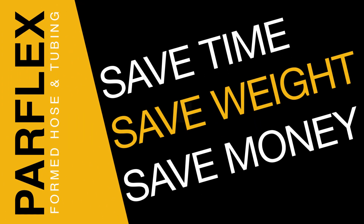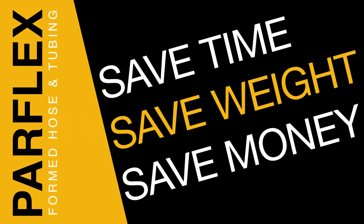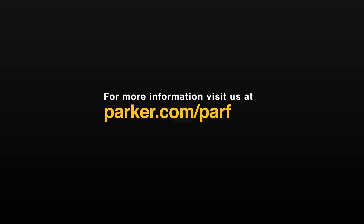That's how it works. With the help of Parflex formed hose and tubing, your operation will save time, money, and shipping costs while improving efficiency and customer satisfaction. Contact us to get started.